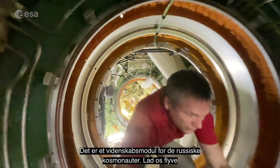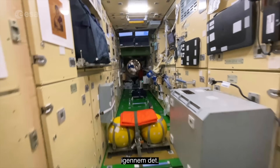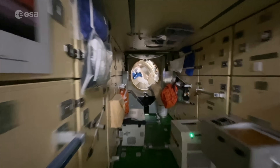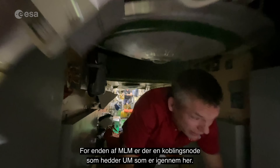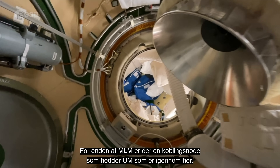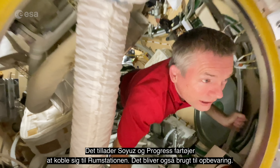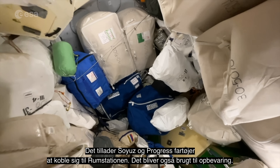Let's have a fly through it. And at the end of MLM there is a docking node called UM, which allows Soyuz and Progress vehicles to dock, and it's also used for stowage.